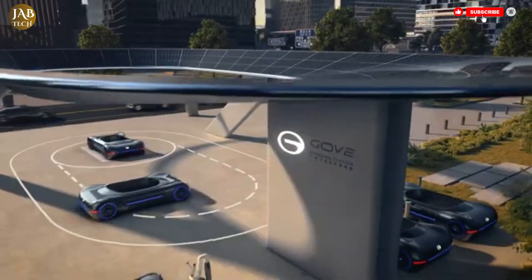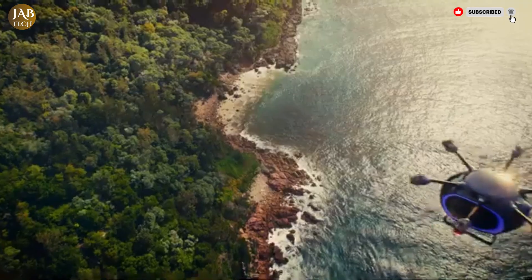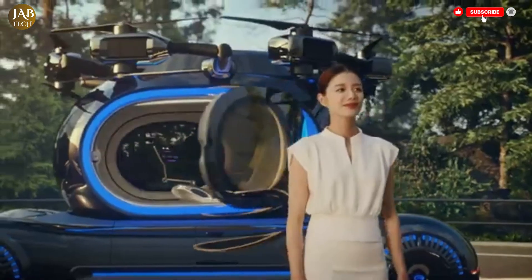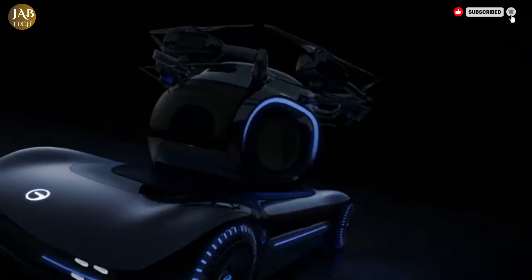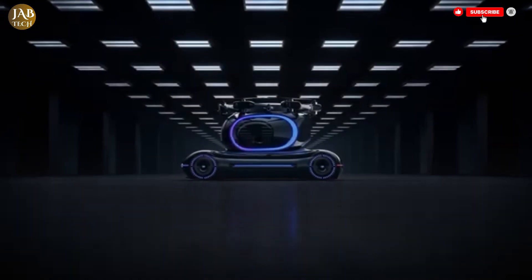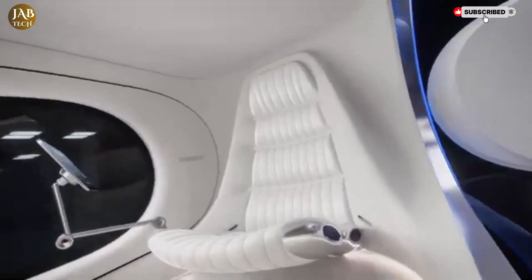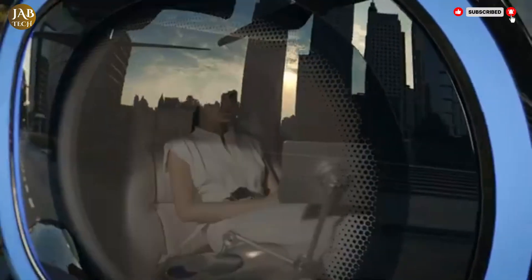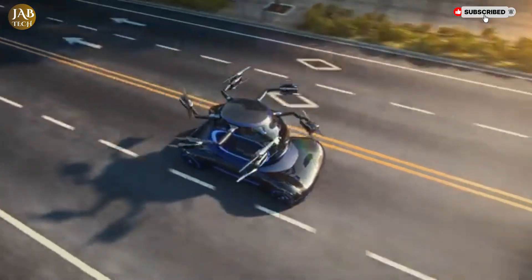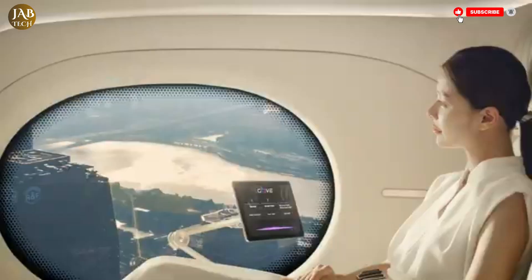The GAC Gov also boasts autonomous driving capabilities, allowing for a hands-free, stress-free commuting experience, meaning you can relax while the vehicle expertly navigates city streets. Additionally, the Gov is designed with smart connectivity that integrates seamlessly with city infrastructure, enabling the vehicle to optimize routes and reduce traffic congestion, making urban travel smoother and more efficient. Inside, the Gov features an adaptive interior that can be customized for personal use or ride-sharing, offering great versatility to suit different needs.